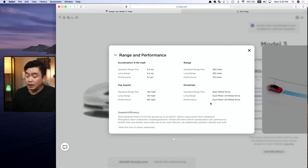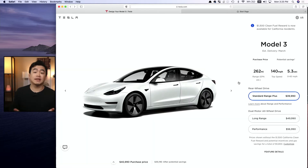In terms of top speed, the Standard Range Plus has 140, Long Range 145, and the Performance is 162. The Standard Range Plus is rear-wheel drive and both the Long Range and Performance are all-wheel drive. For my needs, I think the Standard Range Plus fits perfectly, so I'm going to stick with that.